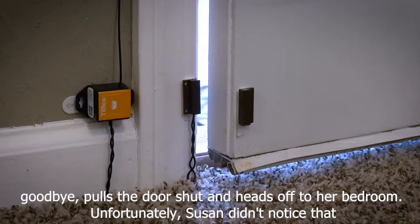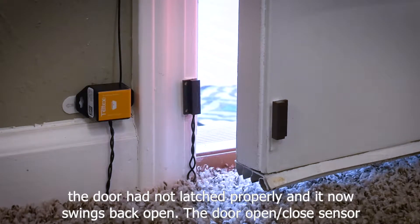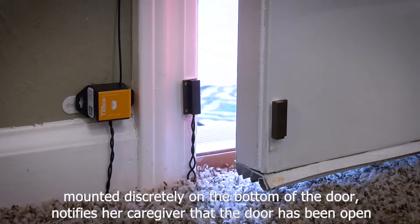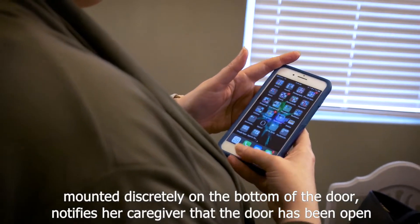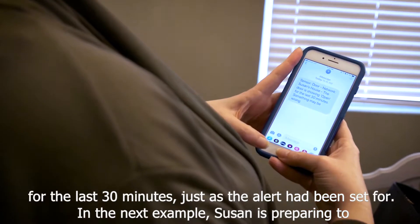Unfortunately, Susan didn't notice that the door had not latched properly and it now swings back open. The door open-close sensor, mounted discreetly on the bottom of the door, notifies her caregiver that the door has been opened for the last 30 minutes, just as the alert had been set for.